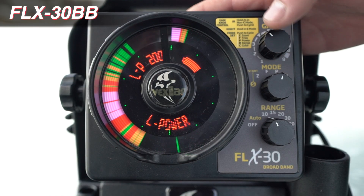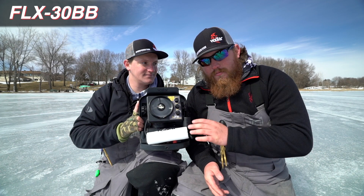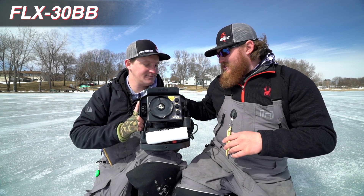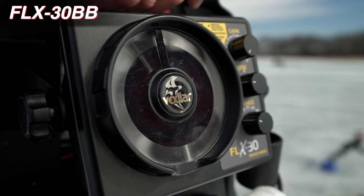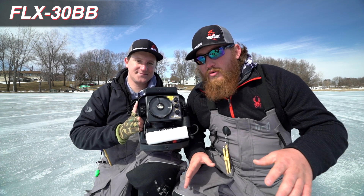It's got your auto IR feature and your auto ranging feature that you loved in the 28. It's also gonna have the same color pallets that you loved in the 28, the night mode. But what's really special about this unit is the broadband transducer that it comes with. That allows you to cycle between those different frequencies, which also changes your cone angle.